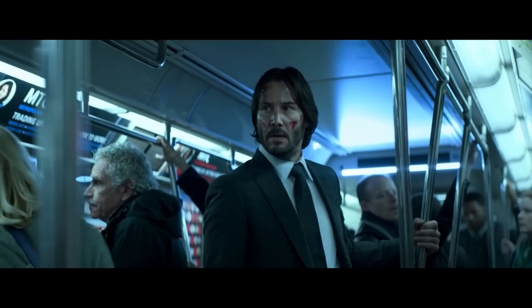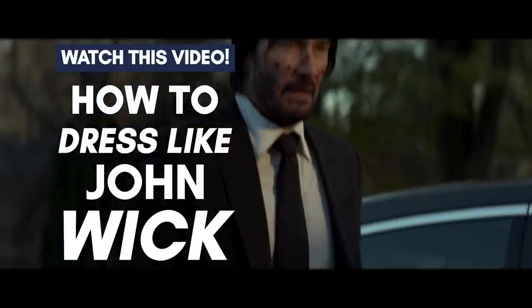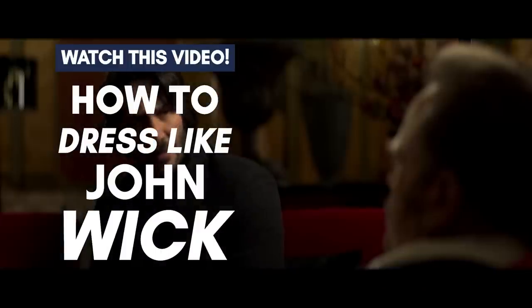Maverick's cool, but if you ever want to look like John Wick, check out this video here, where I break down and show you how to steal the style of John Wick.